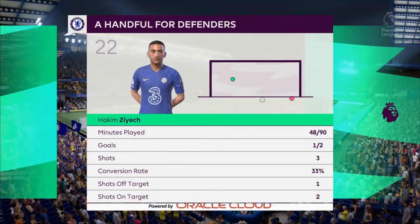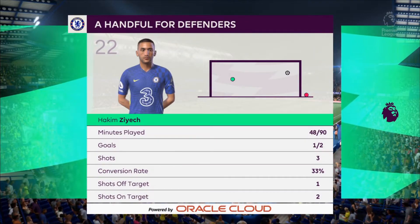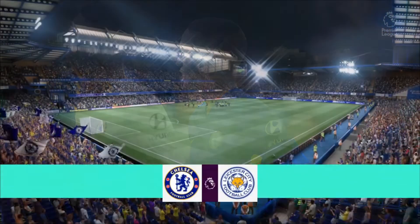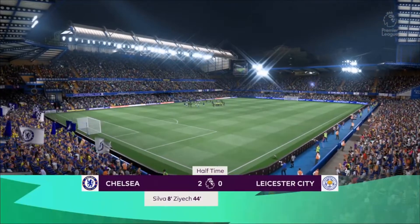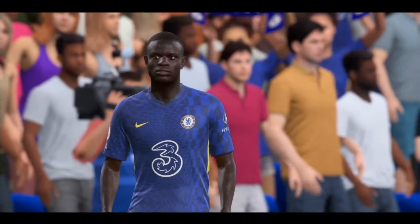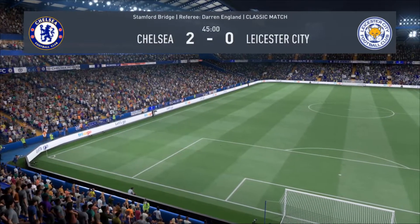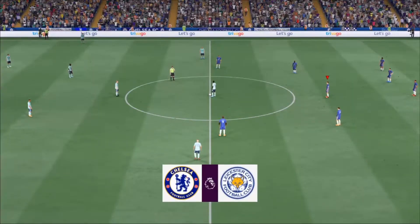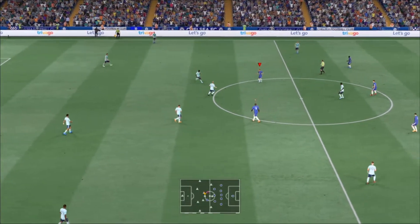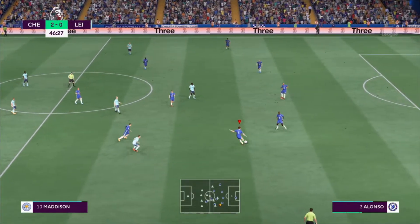We're focusing on him for a reason, Stuart — he's asking plenty of questions of the defenders. He's been a joy to watch so far; he's got so much ability, and it was also a very good finish for his goal. He's been excellent. Back in business — the second half is underway. Leicester's difficulties were there for all to see in the first 45; how do they respond now?